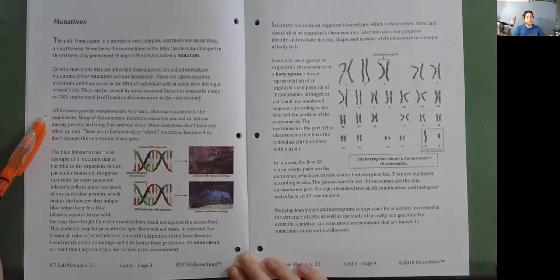While some genetic mutations are very rare, others are common in the population. Many common mutations cause the normal variations among people, including hair and eye color. Other mutations don't have any effect and are called neutral or silent mutations because they don't change the expression of any gene. The blue lobster's color is an example of a harmful mutation—the genes that code for color cause the lobster's cell to make too much of one particular protein, which produces the unique blue color.